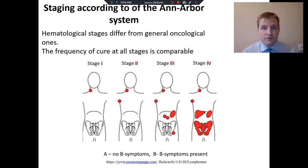But in hematology, stages 1, 2, 3, or even 4 have comparable frequency of cure and recovery. So we divide our patients into early stages — stage 1 and 2 — and advanced stages — 3 or 4. In that situation, a high stage only shows us where the lymph nodes are, because the frequency of cure at all stages is comparable.